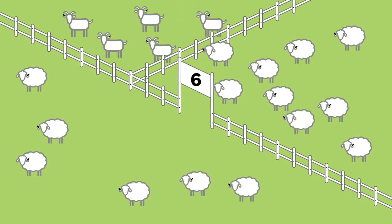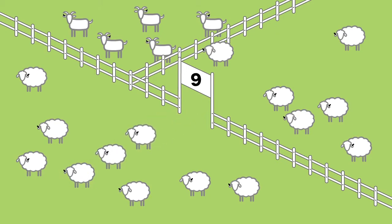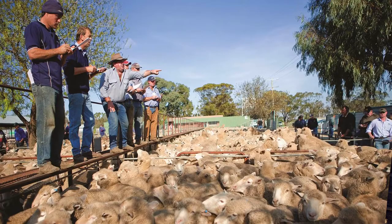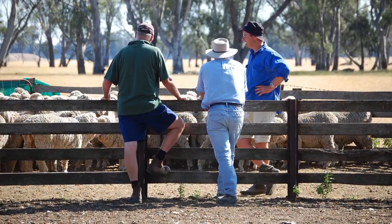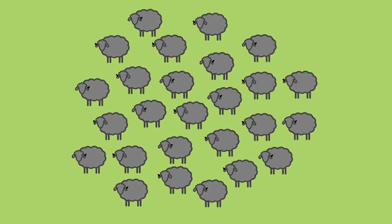That's why Victoria's sheep and goat industries, working with government, are moving to an electronic tracking system. Effective traceability of sheep and goats will help protect our valuable livestock industries and safeguard jobs in rural areas. In the event of a disease outbreak or food safety related emergency, swift and accurate tracking of sheep and goats will limit the impact.